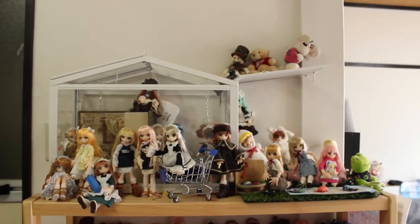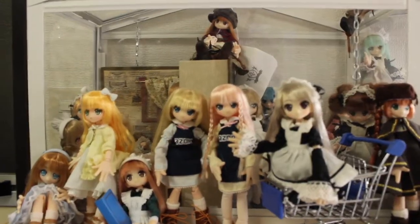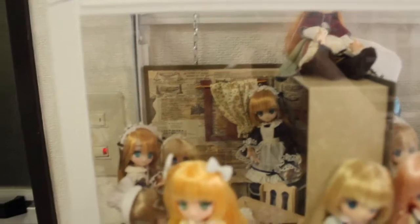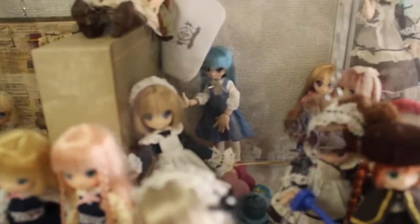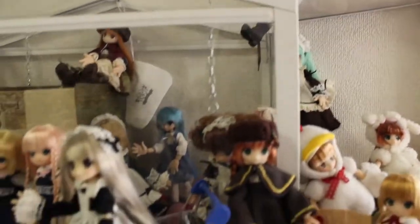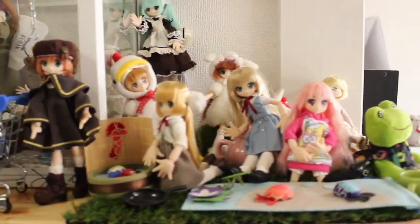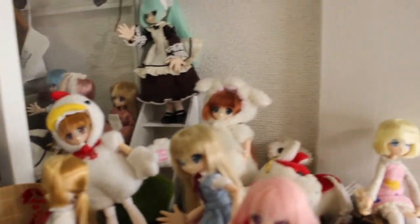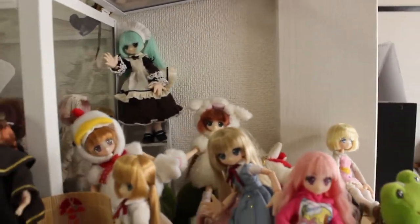And then here comes the Azun and ball jointed doll shelf. Here I have all of my little fairies, and they are kind of having fun because they are so small that I can actually set them up with some accessories. So they are at the dollhouse, and they have like crazy things and a little garden with a big frog. And I have like the little animals up there, so my Lynn fairies really have a good life.